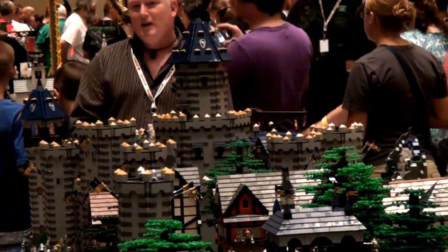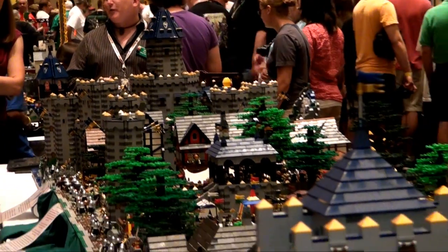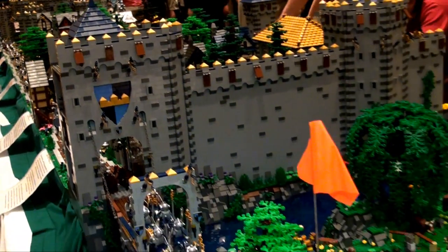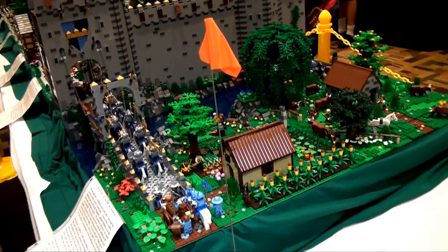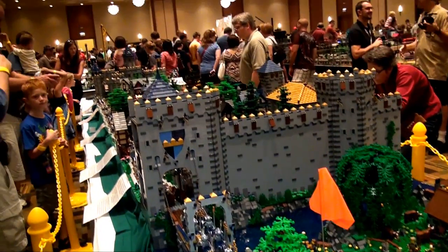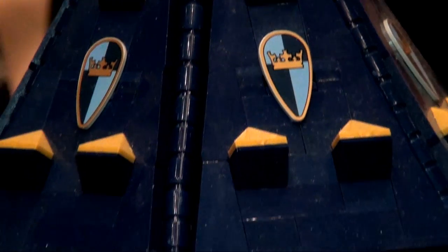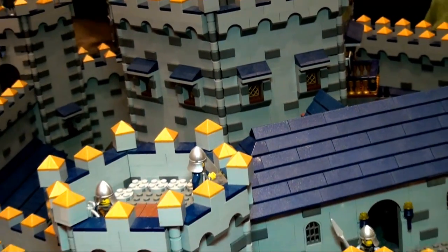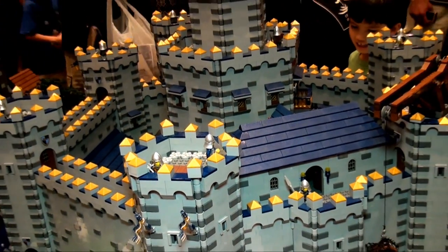Unfortunately, this LEGO castle has had some catastrophes in the past trying to transport it because it's so big. But I have learned from past mistakes, and now it's stayed together for two full years. So I'm getting close to where I'm done with it — it's exactly how I want it to be, more or less. A lot of greenery added this last year, a lot of trees and plates and whatnot.